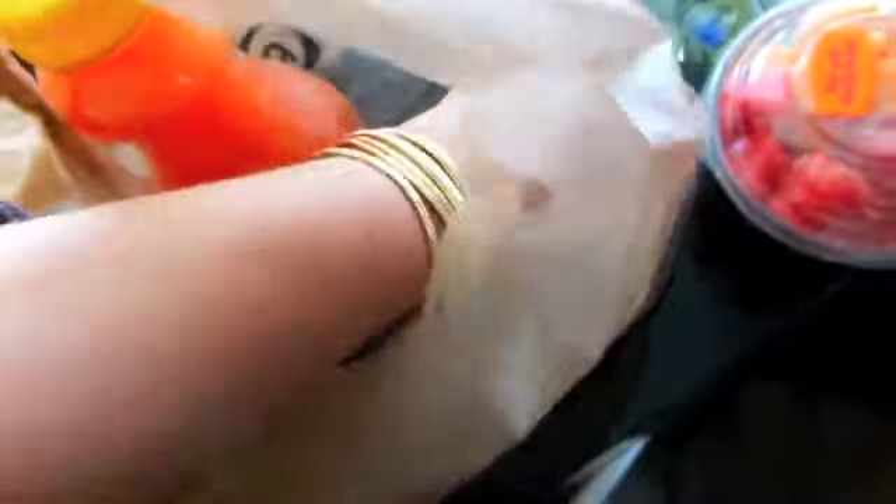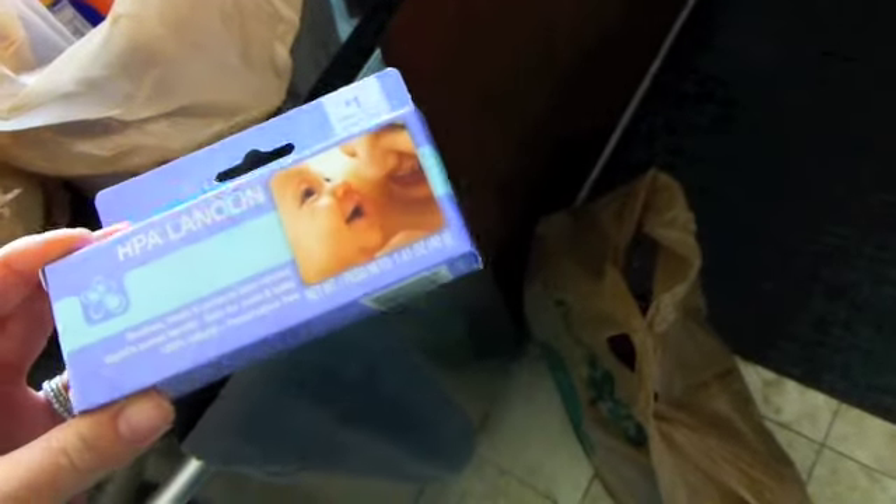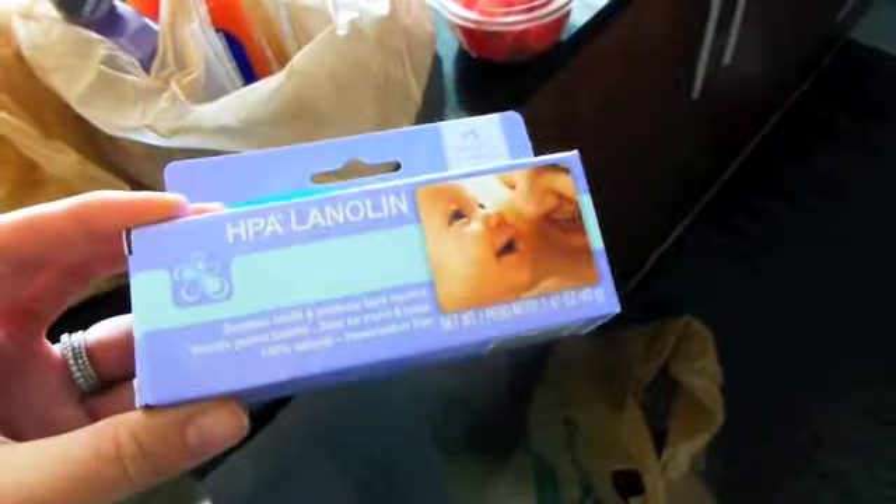I got myself a little fruit concoction — cantaloupe and watermelon. And then I got this nipple cream because I'm starting to want to pack things together little by little for when I have the baby. And then I went to Babies R Us and I'll show you that after I put all this away.